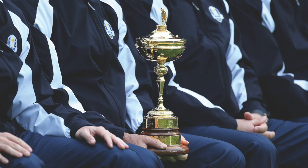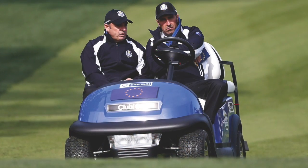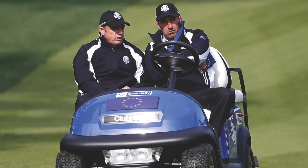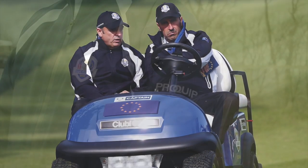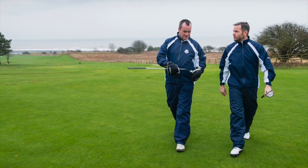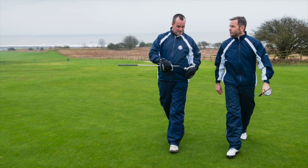Available in 2014 is the limited edition Aquastorm Medina rain suit, designed especially to commemorate the miraculous comeback in the 2012 Ryder Cup. The suit is inspired by the one designed for Europe's Ryder Cup team by ProQuip, in its stunning navy and white colour scheme, and now available with official Ryder Cup branding.